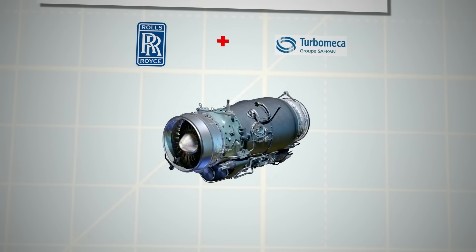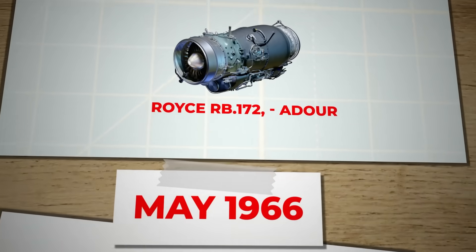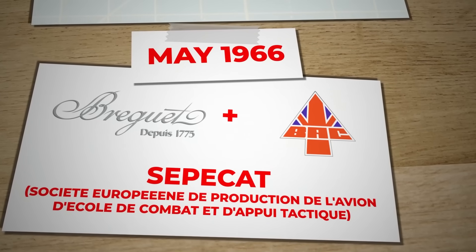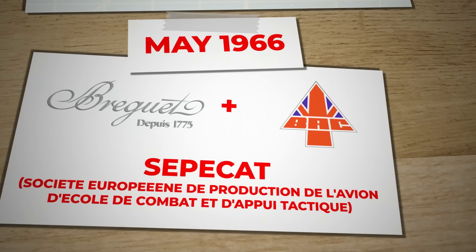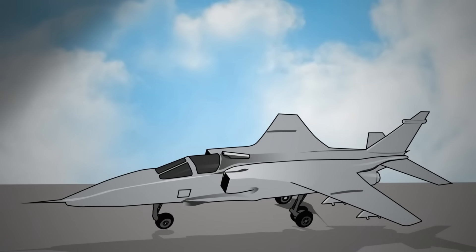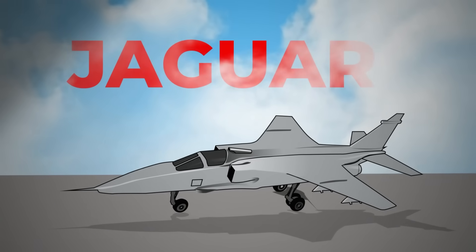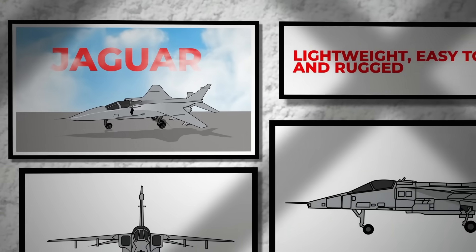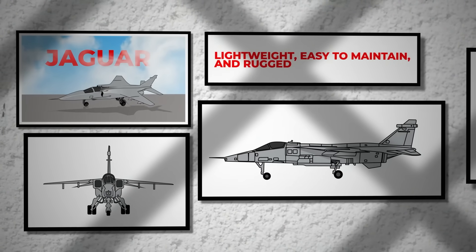The power plant development was a joint effort between Rolls-Royce and Turbo Meca, resulting in the Rolls-Royce RB-172, named Adour. In May 1966, a joint Breguet-BAC company called SEPECAT — Société Européenne de Production de l'Avion d'École de Combat et d'Appui Tactique — was formed. After extensive discussions and securing permissions from Jaguar Cars, the aircraft was named Jaguar. The French, having learned from the costly TSR-2 project, desired a jet that was lightweight, easy to maintain, and rugged rather than an all-encompassing top-of-the-line aircraft.